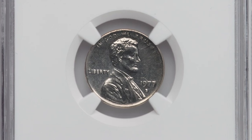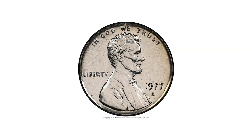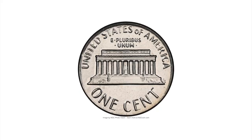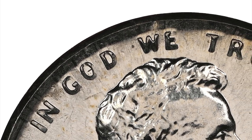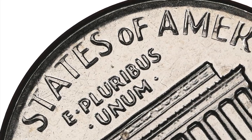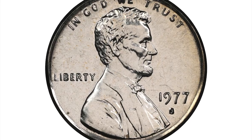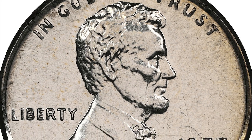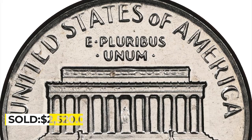This 1977-S Lincoln cent was struck on a Roosevelt dime planchet — a proof error penny in PR66 condition with a weight of 2.3 grams, the regular weight for a dime. A brilliant and semi-proof-like high-grade example of this popular off-metal mint error, where 'In God We Trust' and 'United States of America' have a stretched and distorted appearance, as the slightly undersized planchet was not constrained by the collar die in those areas. Although Memorial cent business strikes on dime planchets appear at auction from time to time, examples struck in proof format are undeniably rare.